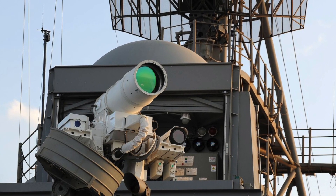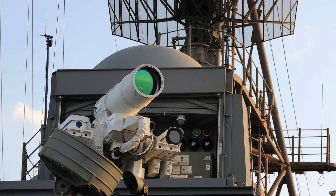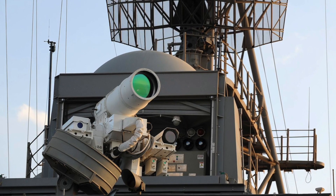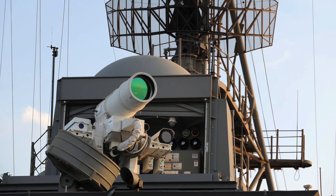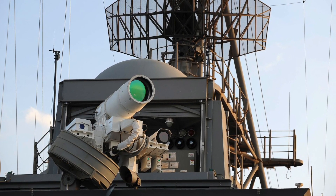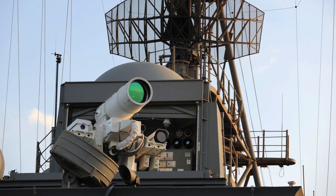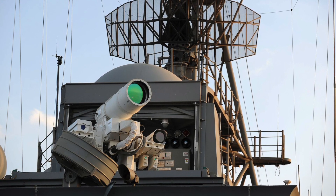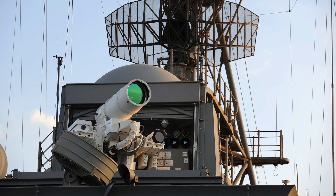Lasers are silent and invisible, which makes them very much suitable for use in the urban landscape. They are also much cheaper and could cost as low as $3.50 per interception. This is very cost-effective compared to conventional weapons. For example, Iron Dome costs $49,000 per interception, an FIM-92 Stinger short-range shoulder-fired surface-to-air missile has a price of $38,000, and a Patriot surface-to-air missile costs around $1 million each.